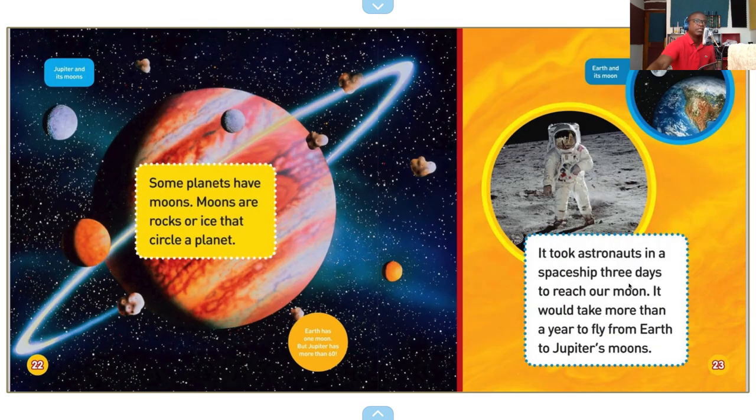Jupiter and its moons. Wow, look at all those moons. Some planets have moons — moons are rocks or ice that circle a planet. Earth has one moon, but Jupiter has more than 60. Wow. Earth and its moon. It took astronauts in a spaceship three days to reach our moon. It would take more than a year to fly from Earth to Jupiter's moons.